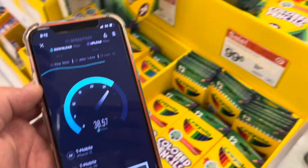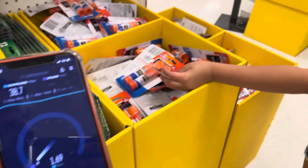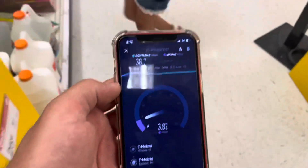I ran another test and pretty much got more of the same. This time around we got about 38 megabits per second on the downlink and 3 or 4 megabits per second on the uplink.